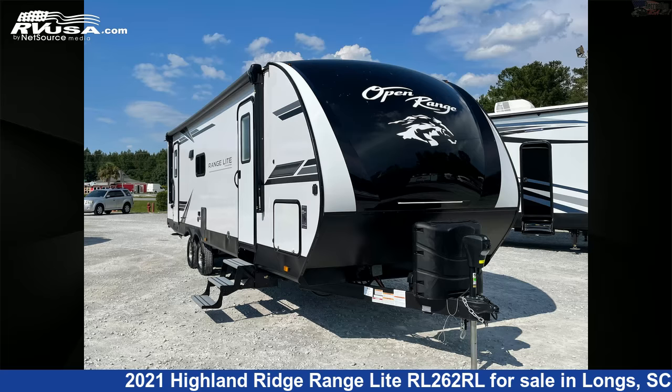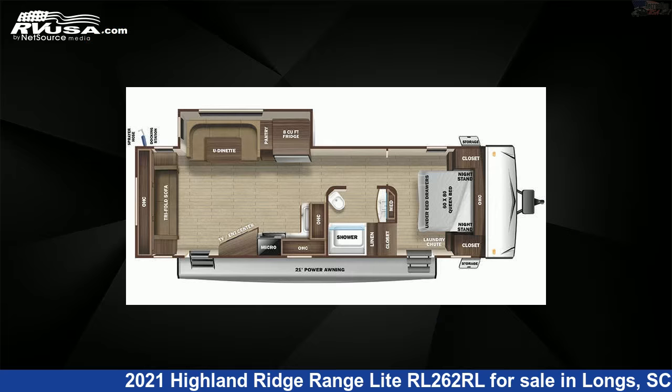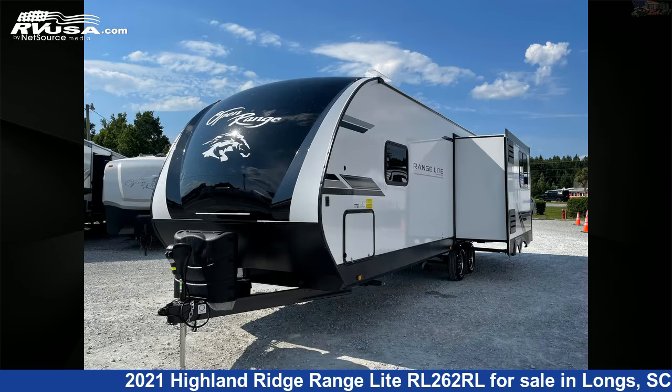This 2021 Highland Ridge Range Lite RL262RL is a travel trailer RV. It is located in Longs, South Carolina, 29568, and is offered for sale by Recreation USA.